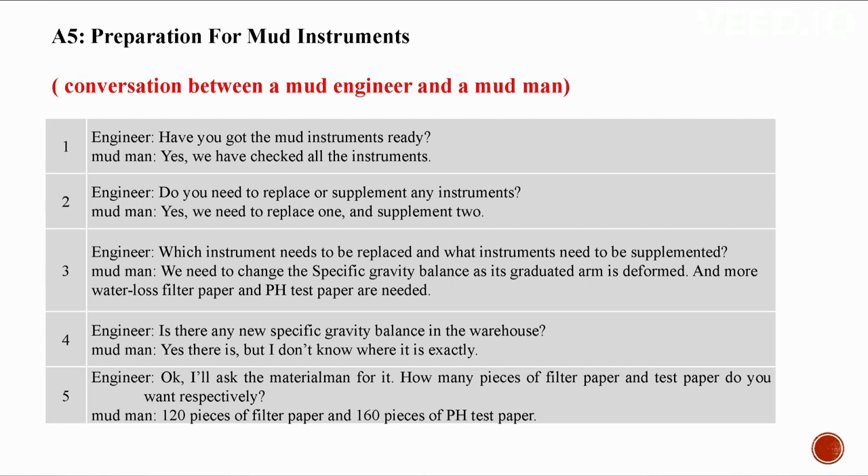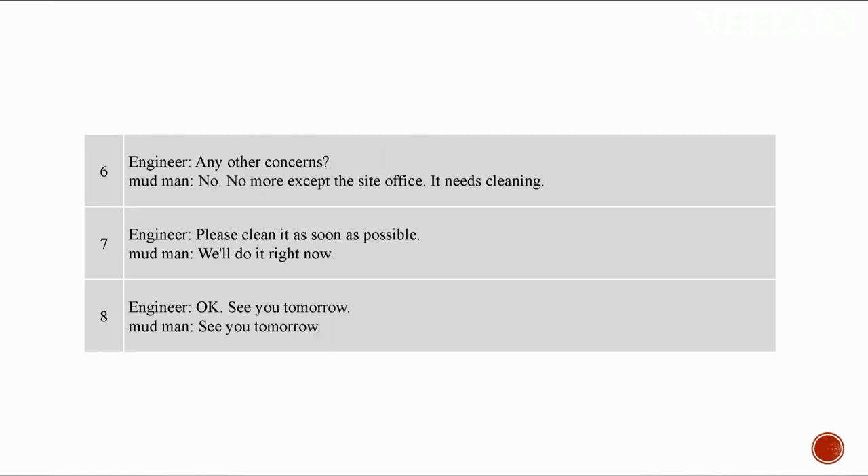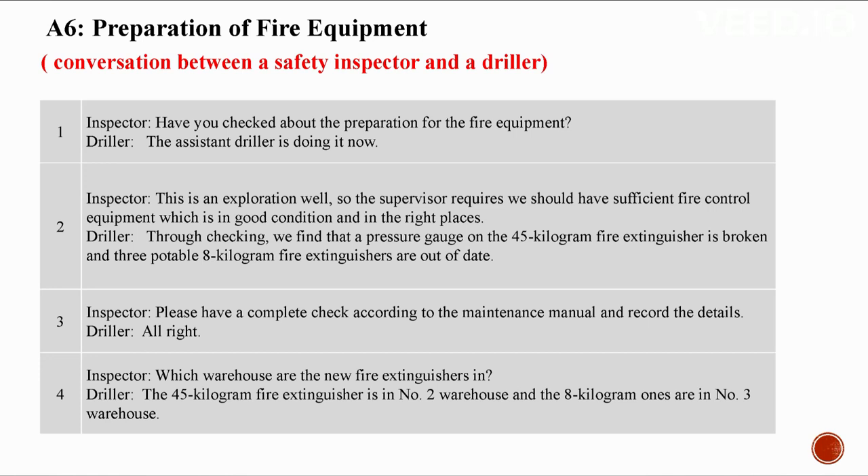How many pieces of filter paper and test paper do you want? 120 pieces of filter paper and 160 pieces of pH test paper. Any other concerns? No, except the site office needs cleaning — please clean it as soon as possible. We'll do it right now. See you tomorrow.